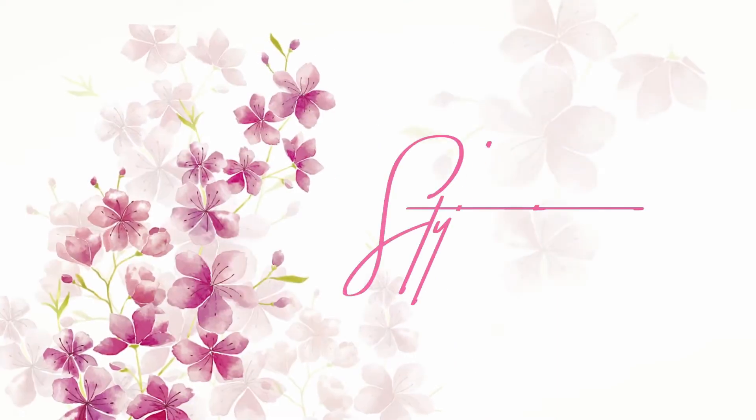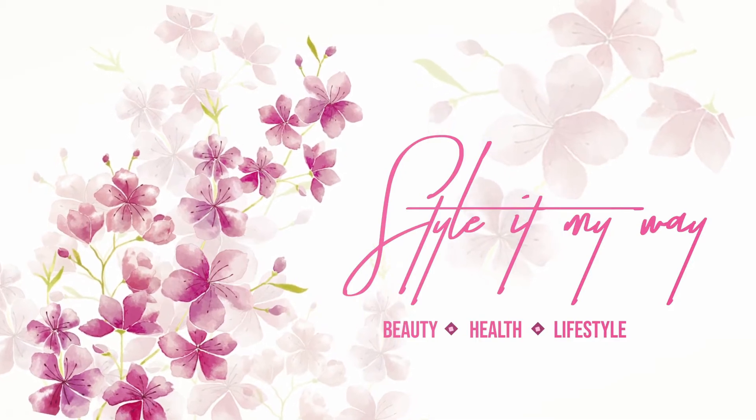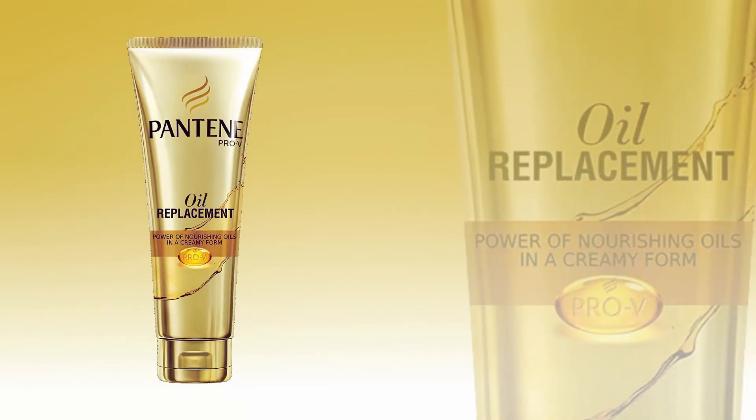Hi friends, welcome to Style It My Way. Today I am going to share my review on Pantene Pro-V Oil Replacement.